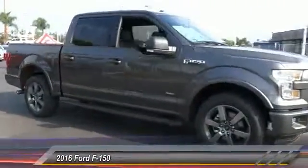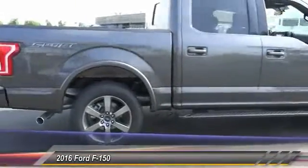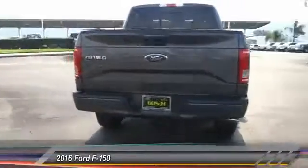2016 F-150. A Ford F-150 knows how to handle any situation. It's built to follow orders, no whining, and is priced below $55,000.